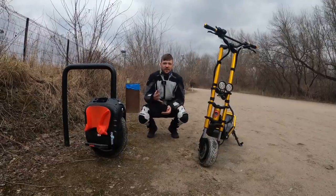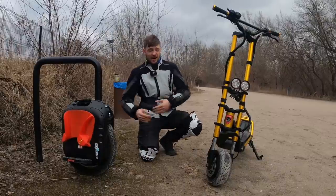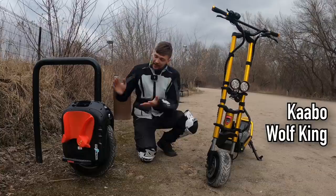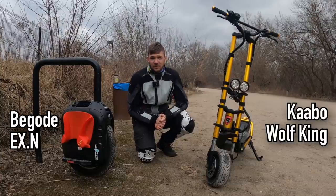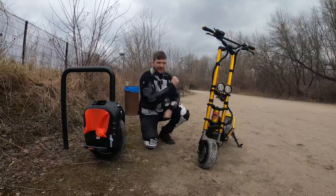Hi and welcome to Runway. Today we are going to compare a power electric scooter, the Wolf King, against a power electric unicycle, the Bigotti EXN. Let's get into it.